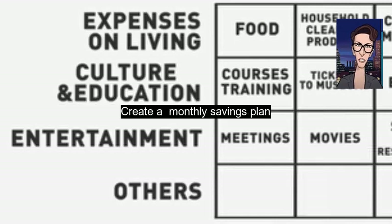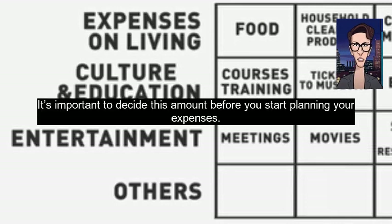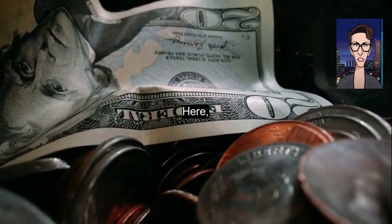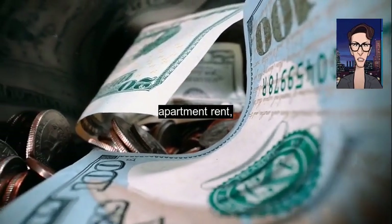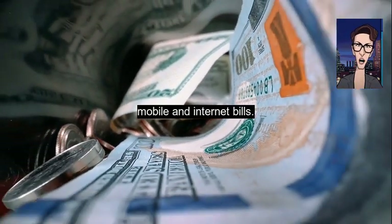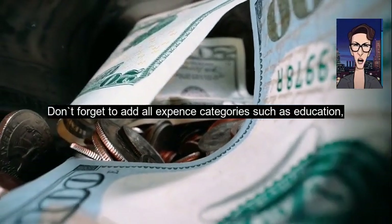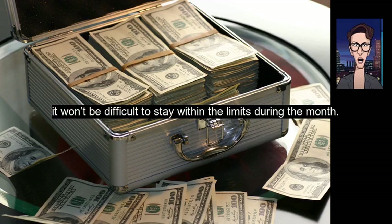Create a monthly savings plan — write down how much money you'd like to put in a money box or a savings account. It's important to decide this amount before you start planning your expenses. Then create a monthly expenses plan, where you write down your common expenses: utility bills, apartment rent, mobile and internet bills. Don't forget to add all expense categories such as education, culture, entertainment, and so on. If you plan wisely, it won't be difficult to stay within the limits during the month.